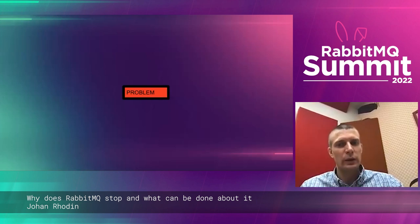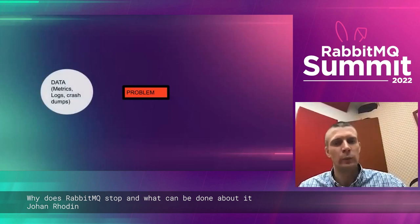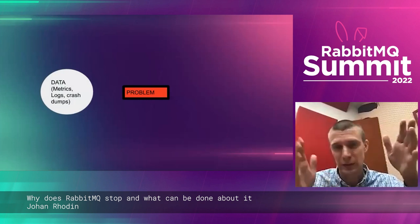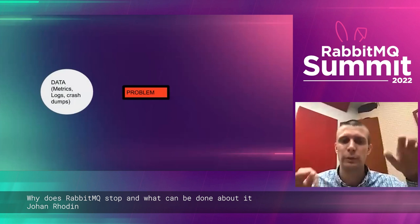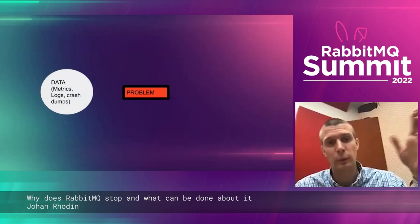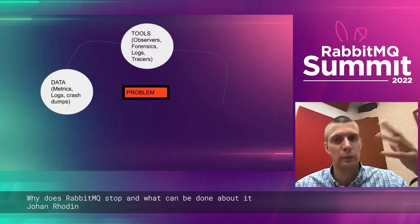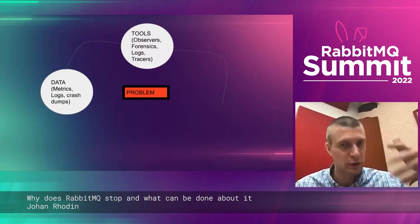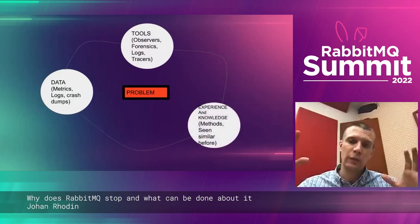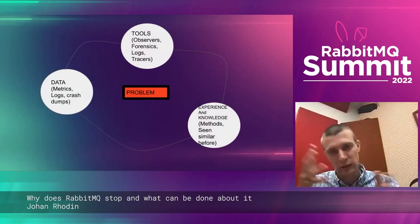So let's imagine we have a problem — what do we do? Most of the time, once we've gotten to the problem, understanding exactly what the problem is is actually the big thing. We have some data: metrics, logs, maybe crash dumps. We have tools like observers and forensic tools — you can examine logs and use tracing. And then we have the experience and knowledge from doing this for a long time and having seen many similar issues before.